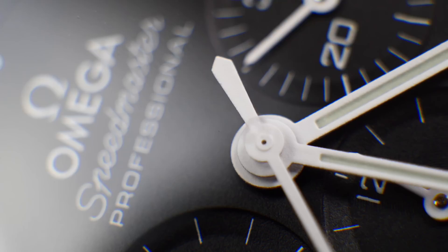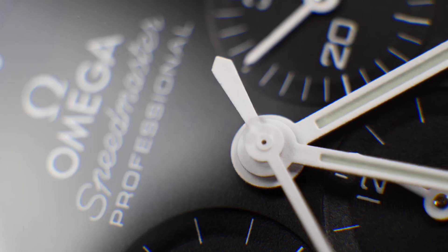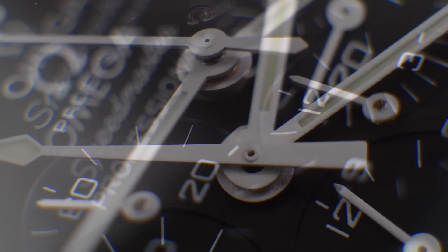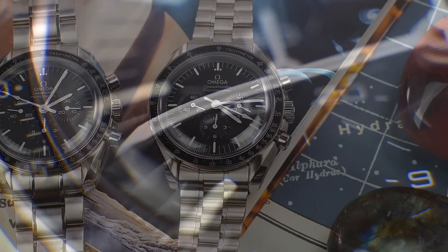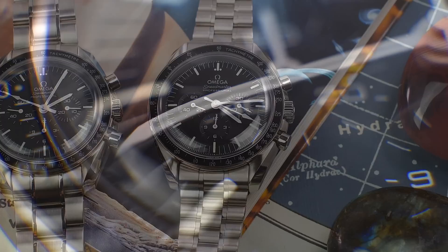While the baton hands remain for the minutes and hours, the chronograph seconds hand has a teardrop counterweight. With the introduction of the calibre 861 with the reference 145022 in 1968, it was replaced with the flat counterweight hand. Here we see a return to the seconds hand from the first Apollo Moonwatch era of the 105-012 and the 145-012. I think this was a clever and logical choice that does not rock the boat and honours the glorious past.